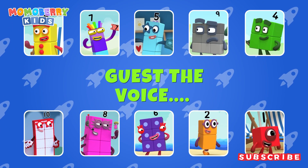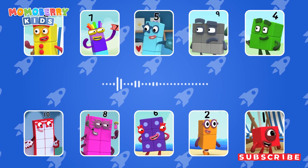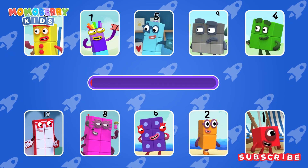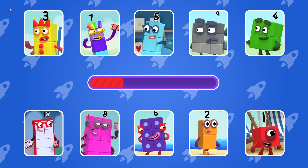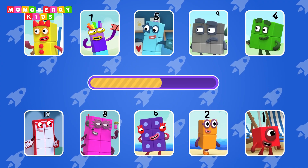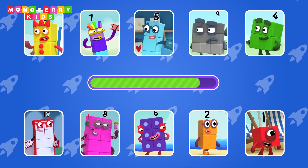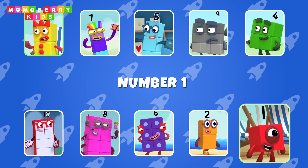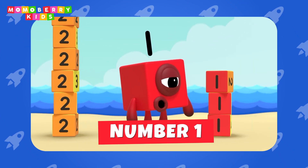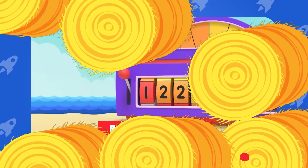Guess the number block's voice. Number two. Let's see.